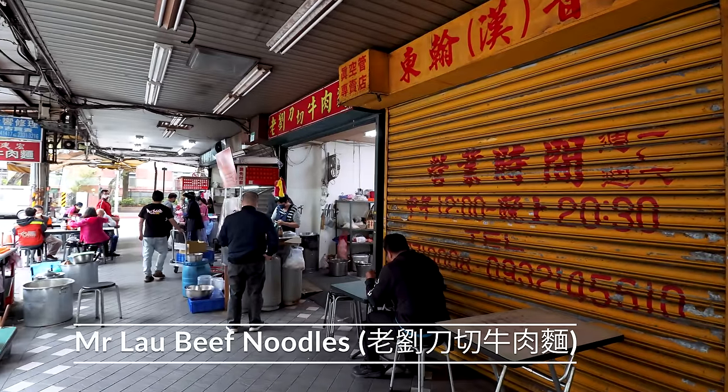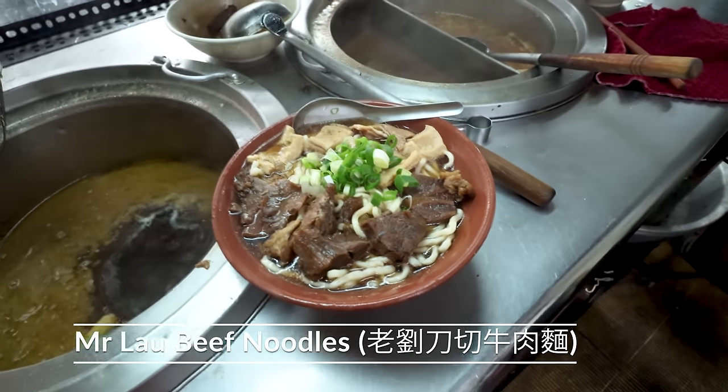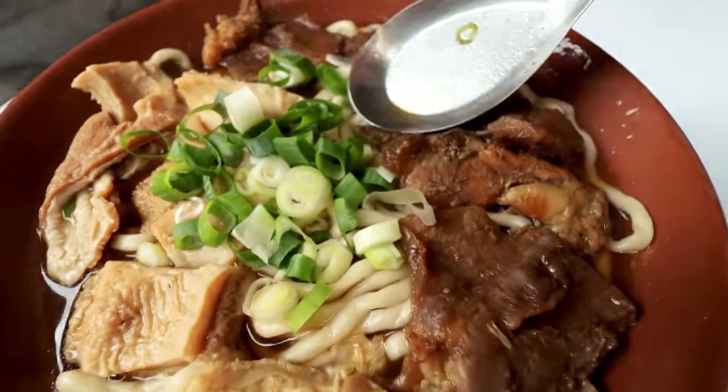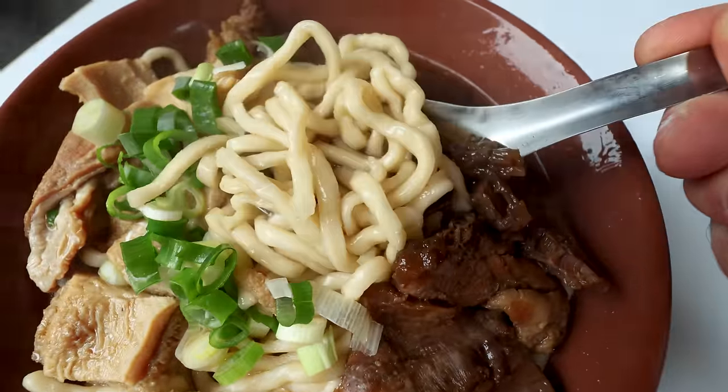I've come to Mr. Lao's beef noodles. Beef noodle is a dish eaten all over Taiwan — one of the most well-eaten dishes in the whole country. You can find them absolutely everywhere across Taipei, some incredibly famous with huge queues. But I've come to this small stool, Mr. Lao, serving top quality beef noodles. Let's check them out.